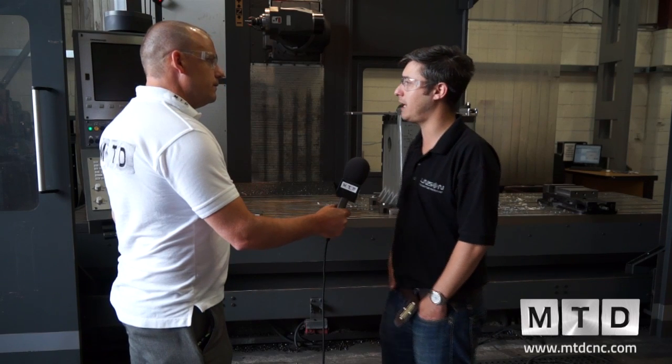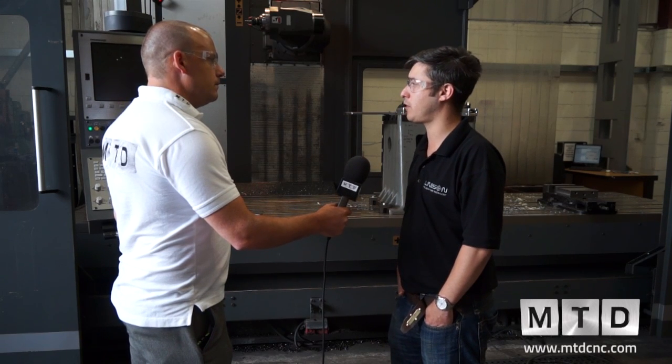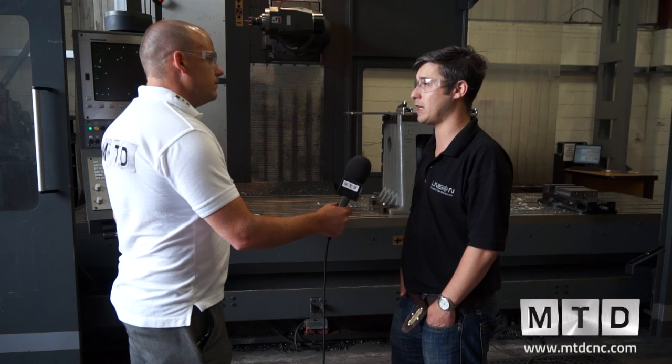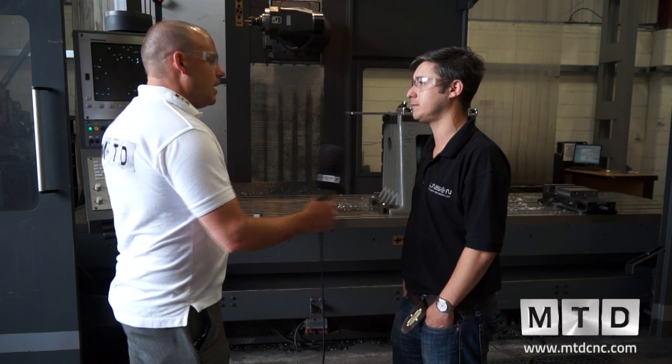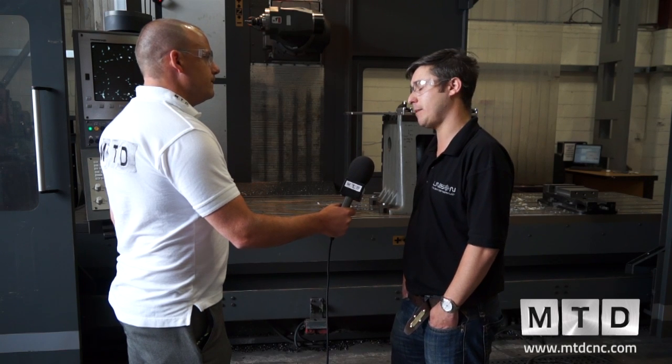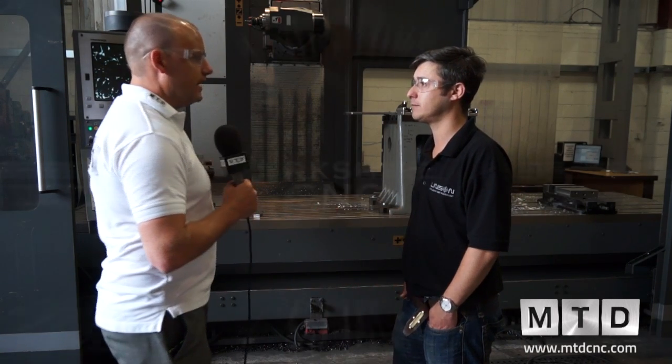The machine was installed in May 2013, and since then we've brought in numerous thousands of pounds worth of work that we otherwise would have had to subcontract out. It's been a very good investment — it'll only be a couple of years before it pays for itself. We're already looking at purchasing another, bigger machine from the same company: either an eight-meter or a ten-meter machine to accommodate the bigger beds, heads, and arms for Unison.